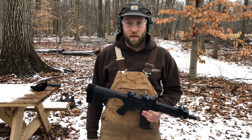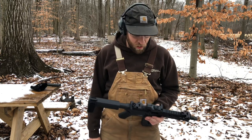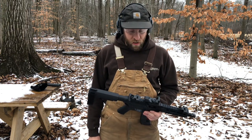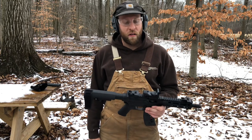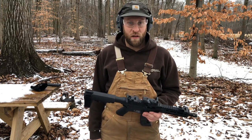It's just fun for plinking around home. 22 is cheap. I've shot it almost every day and I've got about six or seven hundred rounds through it now. I've cleaned it once.